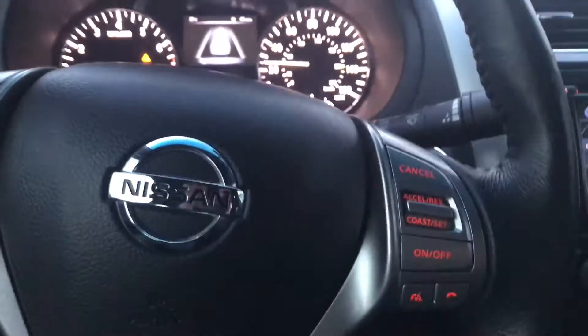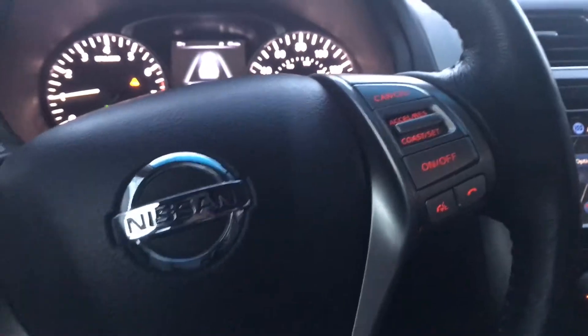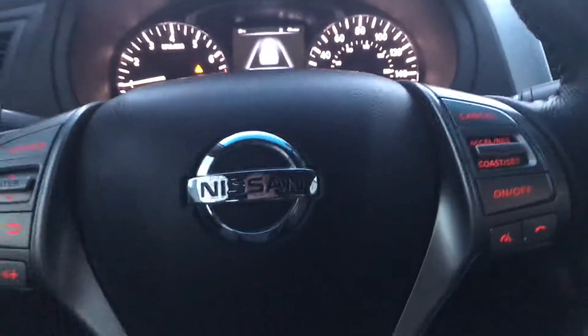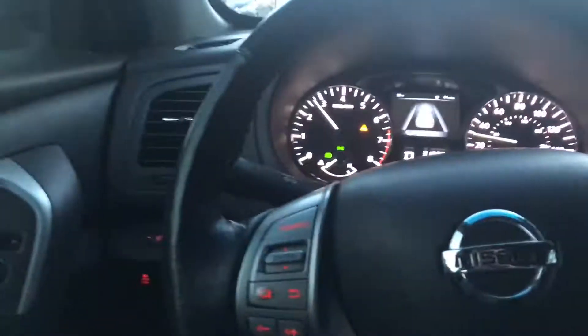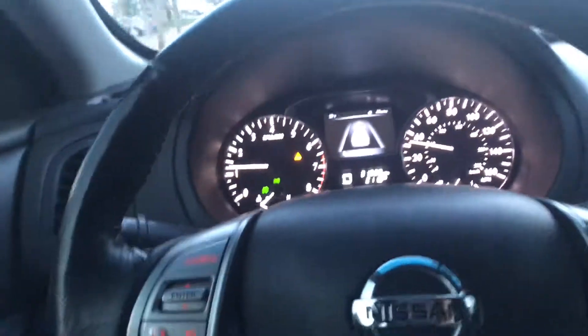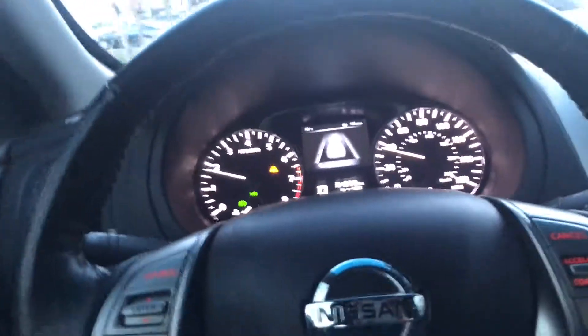Tight. No noises, no rattles. Nice running, smooth running — beautiful car. The leather is like brand new. No issues at all with this car.